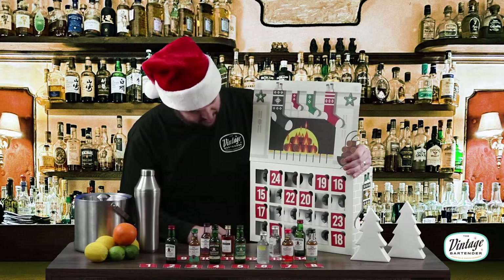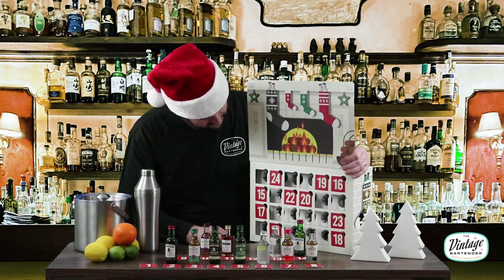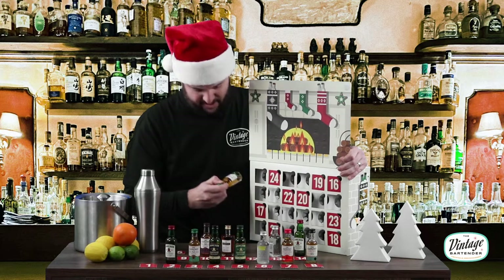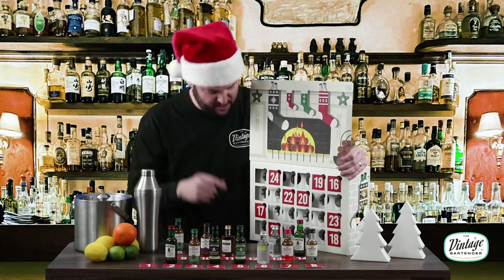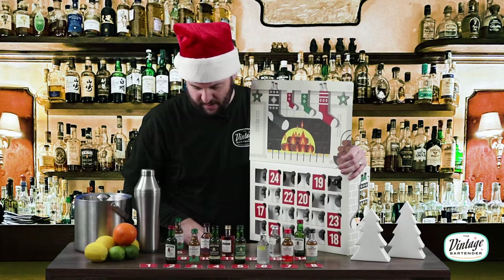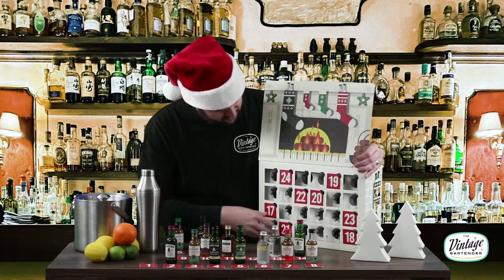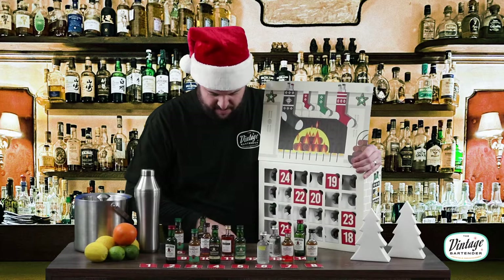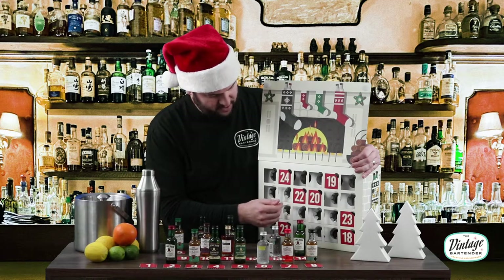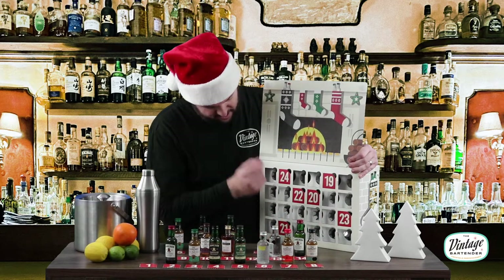I'm probably going to repeat the rest of the way, but maybe there's a little Easter egg in there — who knows. Number fifteen — Glenlivet 12-Year, same as number three. Number sixteen — Caskmates Stout Edition. Let's just power through the rest of these. I'm pretty sure they're doubling up here.